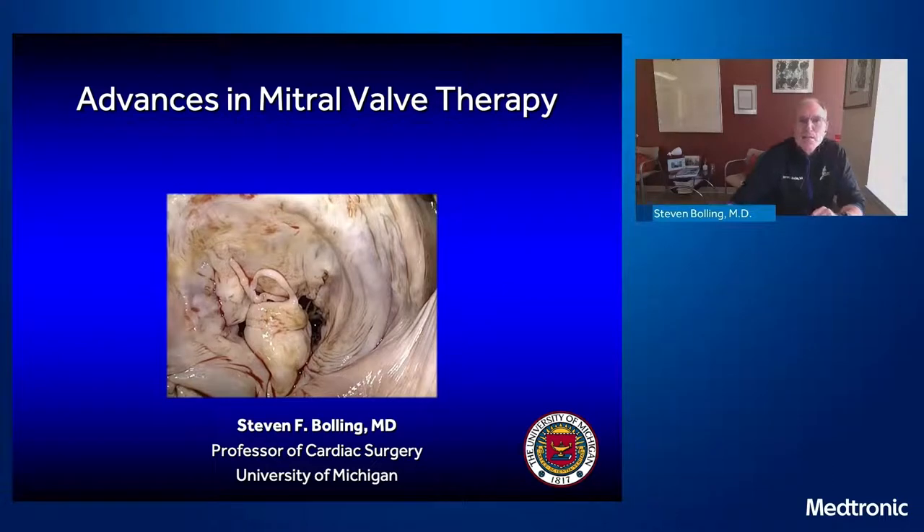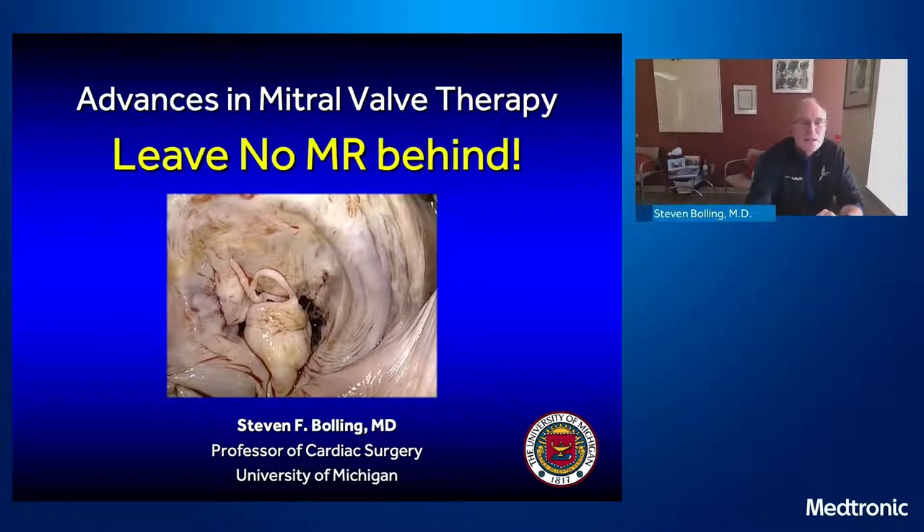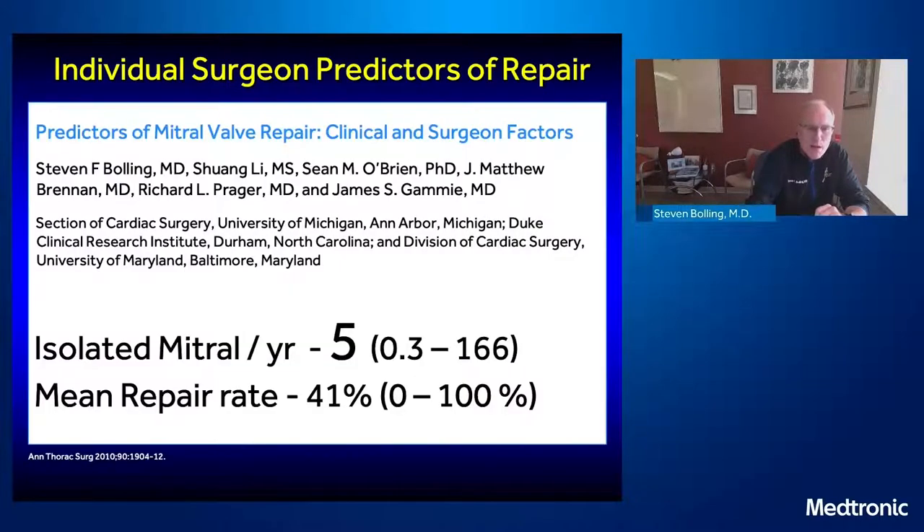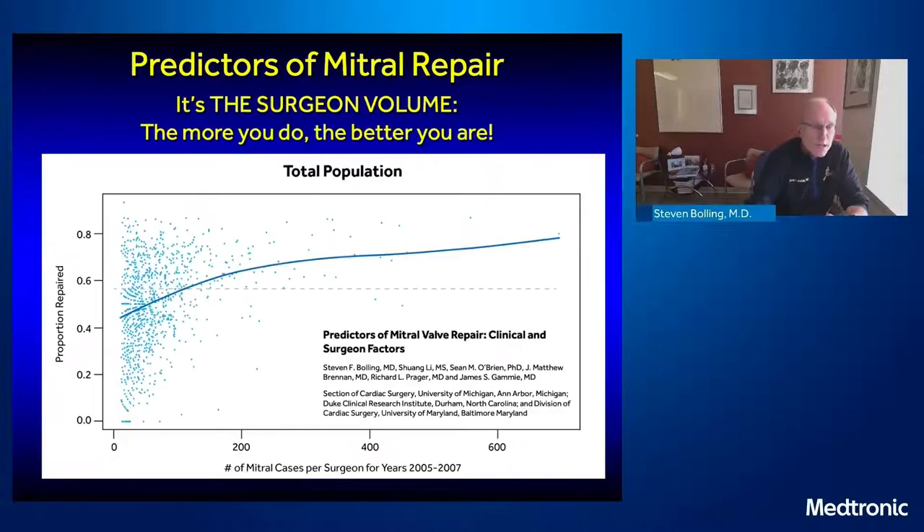I'm going to first talk about advances in mitral valve therapy — really, 'leave no MR behind.' We used to think it was okay to leave a little bit of mitral regurgitation, but we've really found out that it's not. Mitral volume predicts mitral repair — the more you do, the better it is. Our original paper from almost 10 years ago shows that the number of mitral repairs done per surgeon in the United States is relatively low, and the more you do, the better you are.